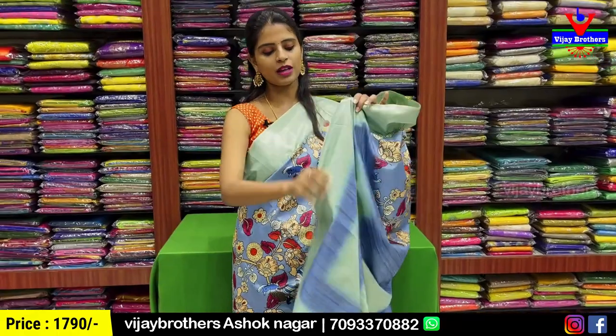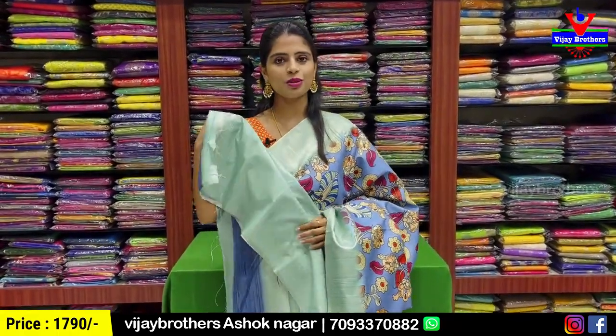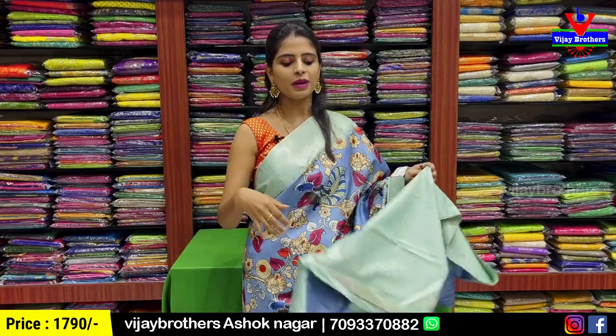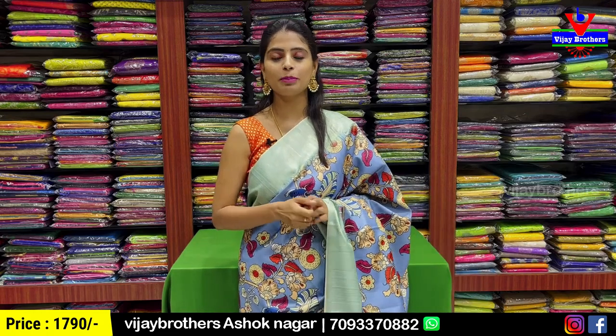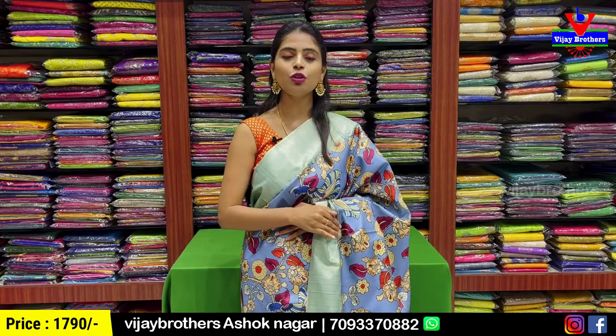The blouse is obviously contrast with the same golden zari lines. This blouse is perfect. Price is ₹1,790.